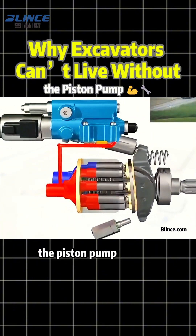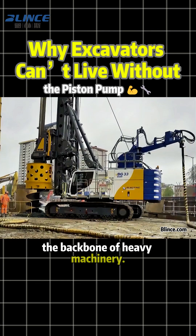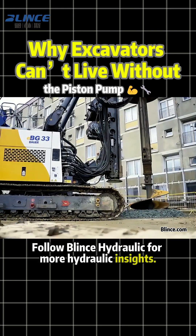That's the hidden reason why the piston pump remains the backbone of heavy machinery. Follow Blink's Hydraulic for more hydraulic insights.